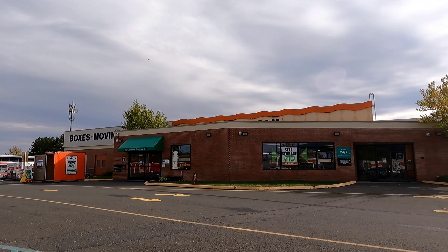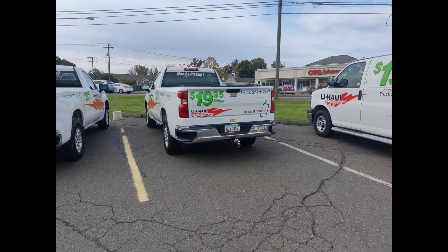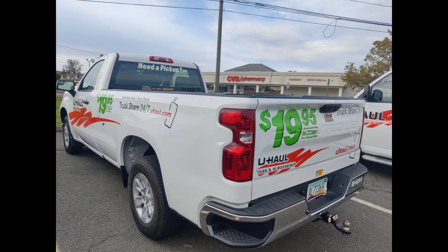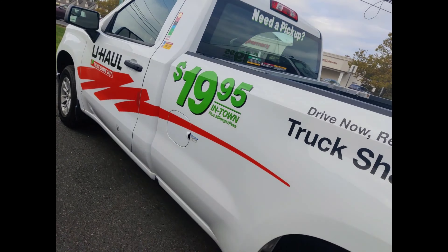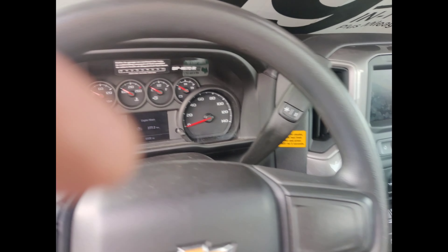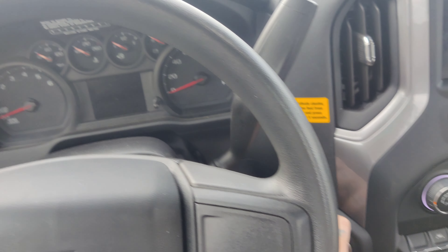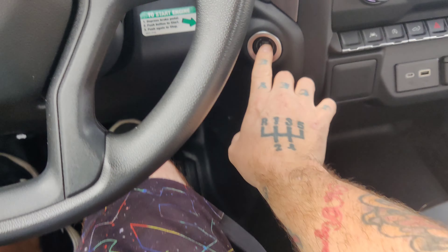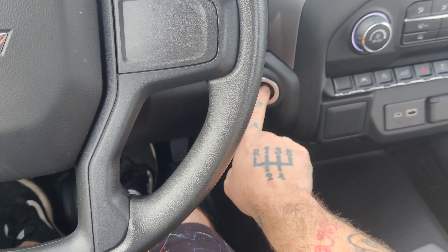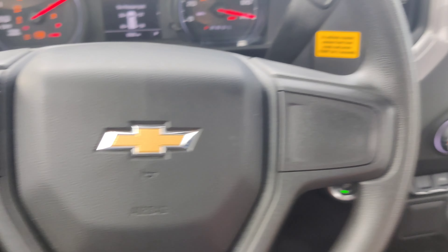Alright, we have arrived at U-Haul and now we're gonna go get the truck and trailer. Here's the truck I'm renting — it's kind of fancy. It's got push-button start too. Chevy — big boy.